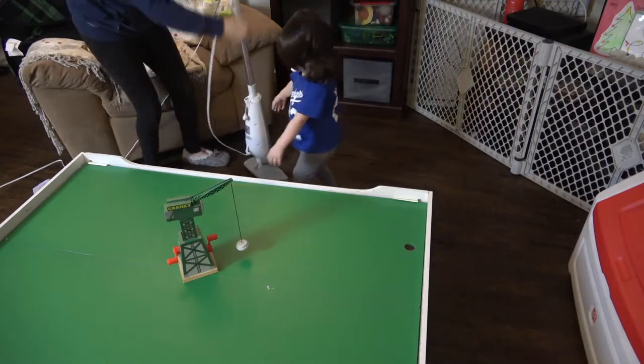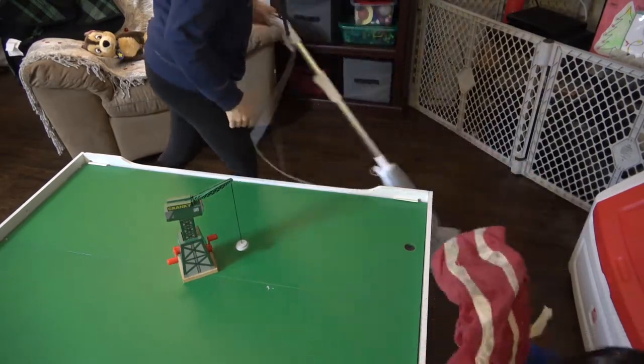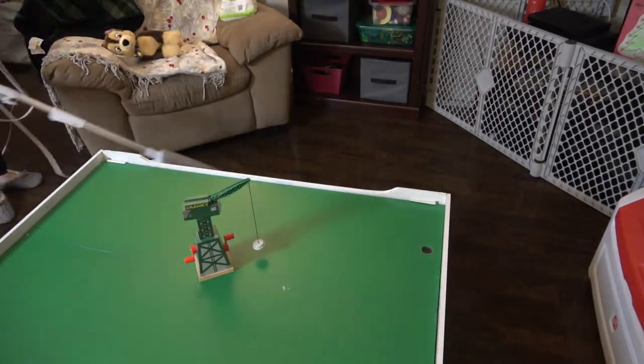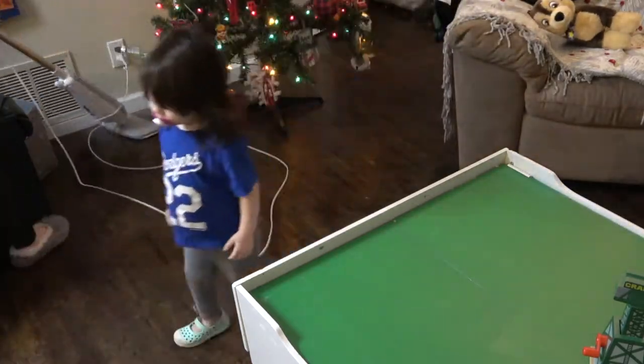I'm just going to be doing a quick steam mop — I'll link it below, it's awesome. I'm using that with a little bit of the Method floor cleaner. I want to say I used the basil scent today. So I'm just going to be going around my floors and giving them a good mop.